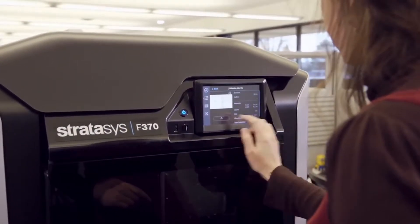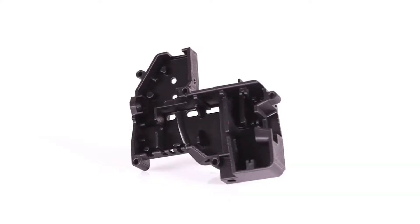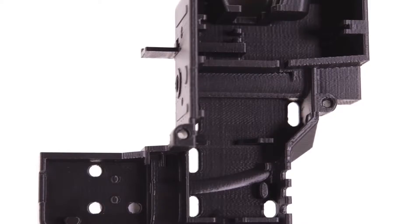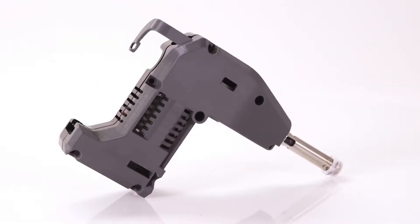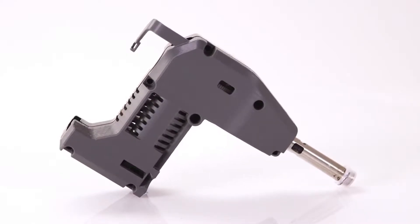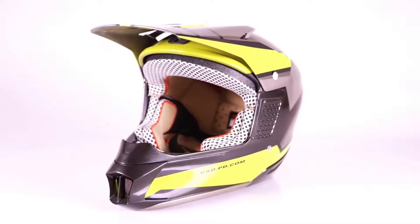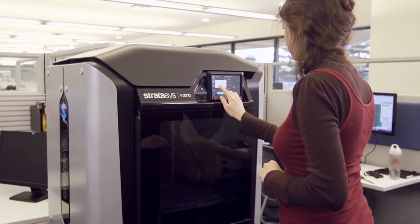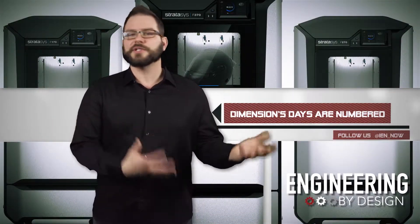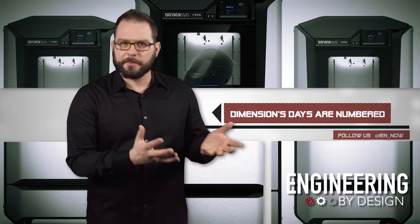What I found particularly interesting was just how quickly you can change out material. Any novice user can swap material in less than a minute, and it's easy to set up. According to beta user Jesse Hahn, president of the Center for Advanced Design, it took his team less than 30 minutes from the time his new F370 hit the dock to start printing their first parts.